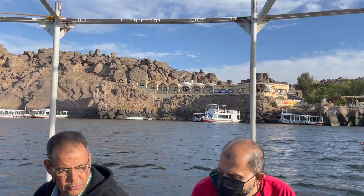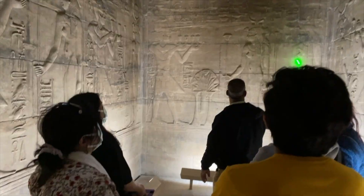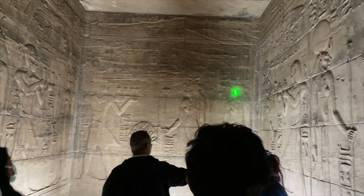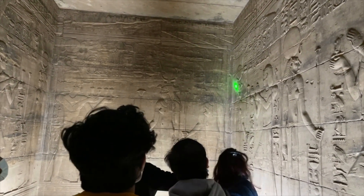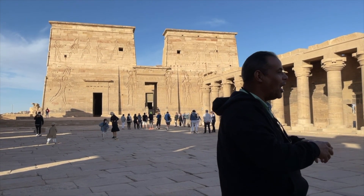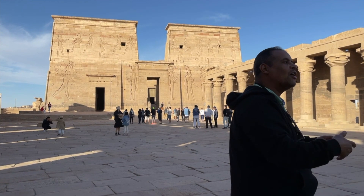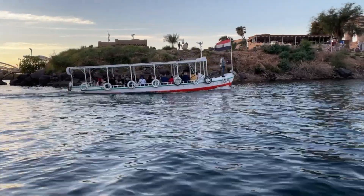From there we took a small boat over to Philae Temple. The walls there told a mythical story of Isis bringing Osiris back to life and giving birth to Horus. The architecture was built over 2,000 years ago — it was kind of one of the last temples to be built. After being there for about an hour, our underage boat driver took us back to the mainland.